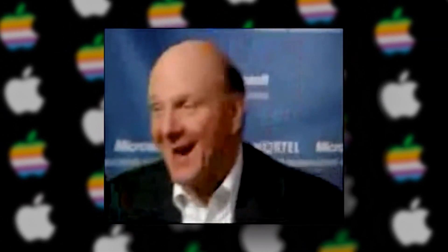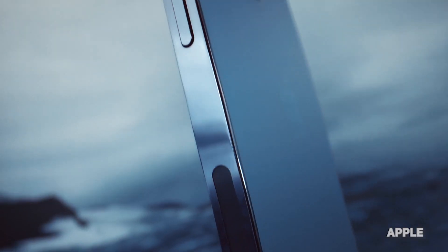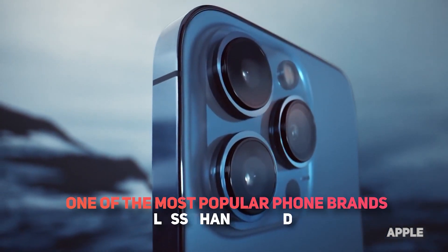For this reason, some critics, like Microsoft CEO Steve Ballmer, came to laugh at the iPhone because of its exorbitant price tag. But iPhone proved the world wrong after becoming one of the most popular phone brands in the United States in less than a decade.